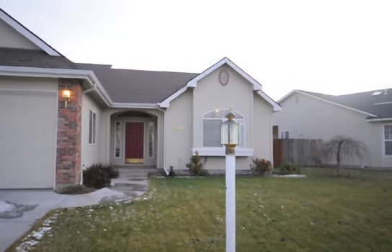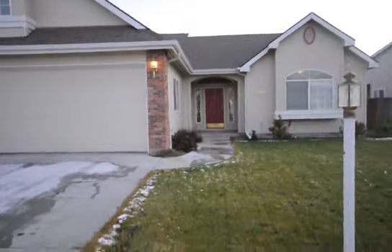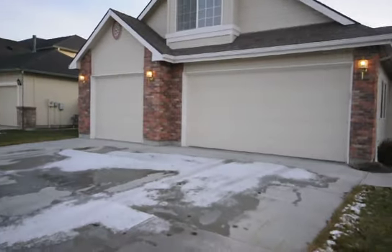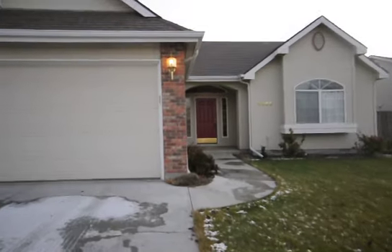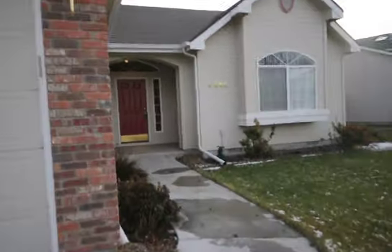Here we are at 9695 Antietam — 4 bedroom, 3 bath, 3 car garage, off of Victory. As we enter into the front door, nice entryway.